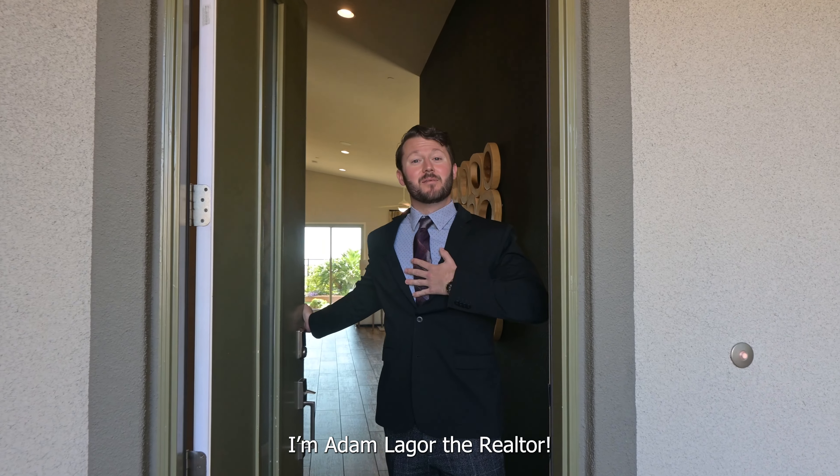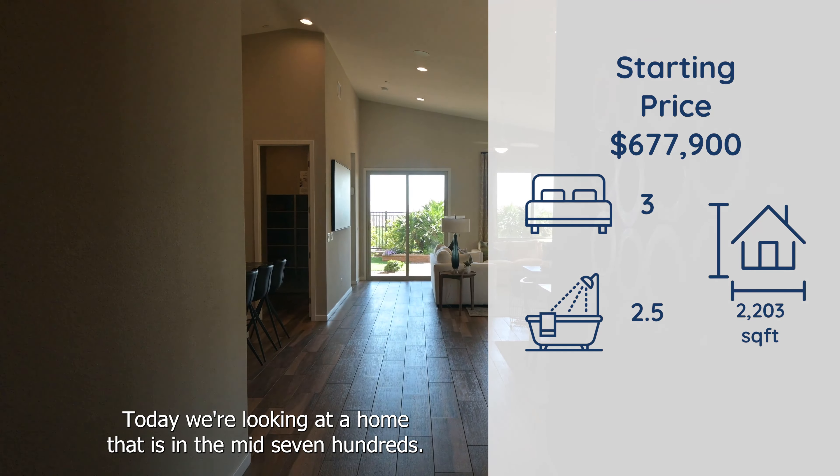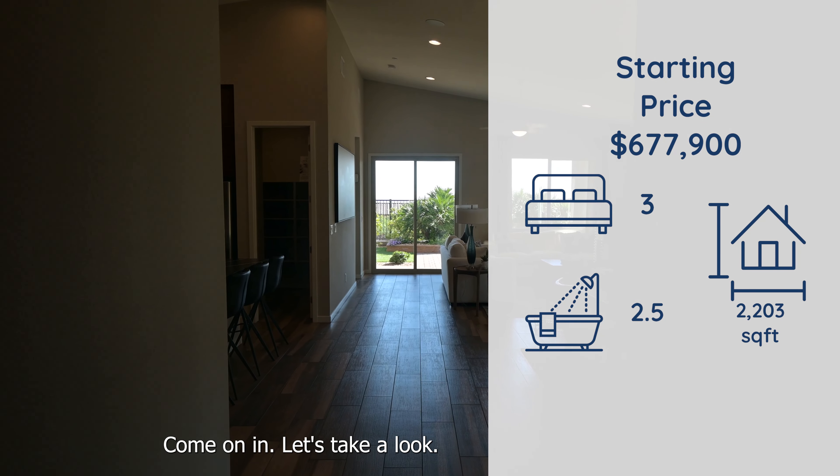Hey guys, welcome back to the channel. I'm Adam Legore, The Realtor. Today we're looking at a home that is in the mid-700s, a three-bedroom, three-bath. Come on in, let's take a look.